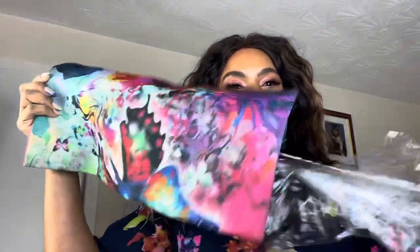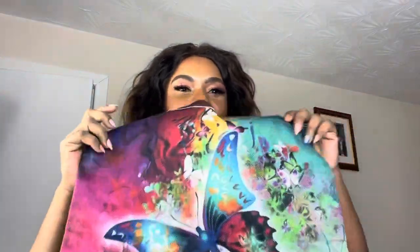They reached out to me and sent me some bags to sample, and I love these bags. I take them to work, I take them shopping, I take them anywhere — to the gym, I put my gym stuff inside. It's very durable and strong as well. They sent me quite a lot of bags; I'll show you what they are.